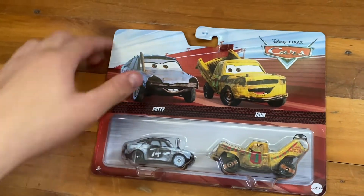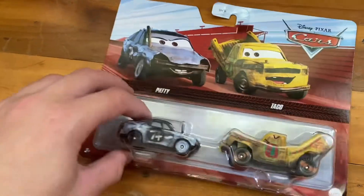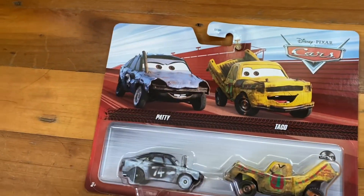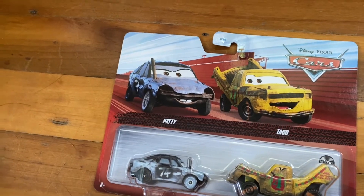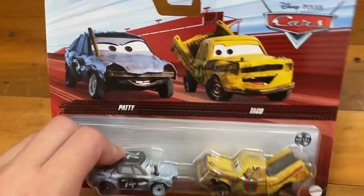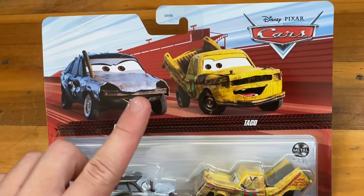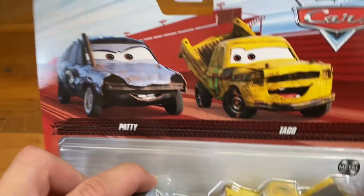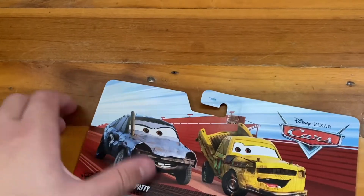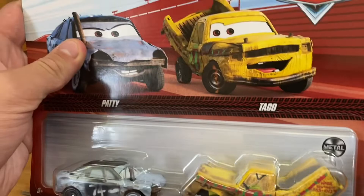Today we're going to be unboxing the two-pack 2022 Patty and Taco. I found these a little far away from my house, but better something than nothing. This is the front of the package — we have the red race track background, and here are the two cars that come with it: Patty and Taco.